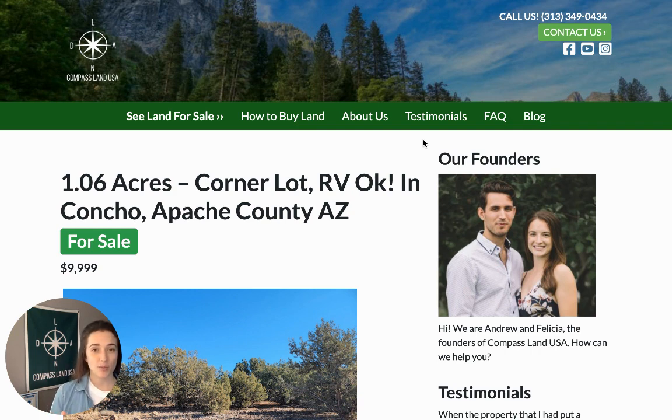If you have any questions about this property, leave a comment below and I'll reply with an answer. If you enjoyed this video, please give it a thumbs up, leave a comment, say hello, and do not forget to subscribe to our channel — that way you'll be the very first to know when a new property tour video is published. Thank you so much for watching, I'll talk to you soon.